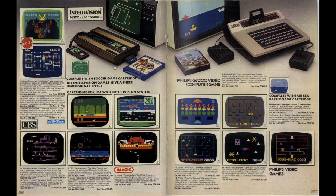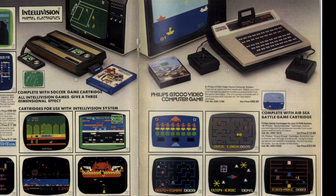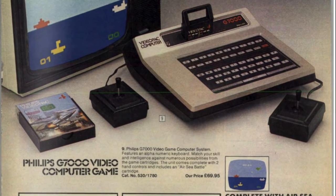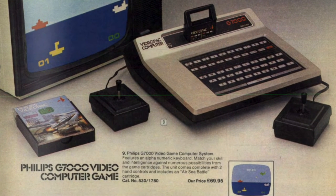Moving over the page, we've got a video game console from the company known here in Europe as Philips — this is the G7000 computer game system. You guys over in America will probably know this as the Magnavox Odyssey 2. This system actually came out in 1978, so Argos are a bit behind with this one, but it sold over 2 million units worldwide — pretty impressive for a console back in the day.